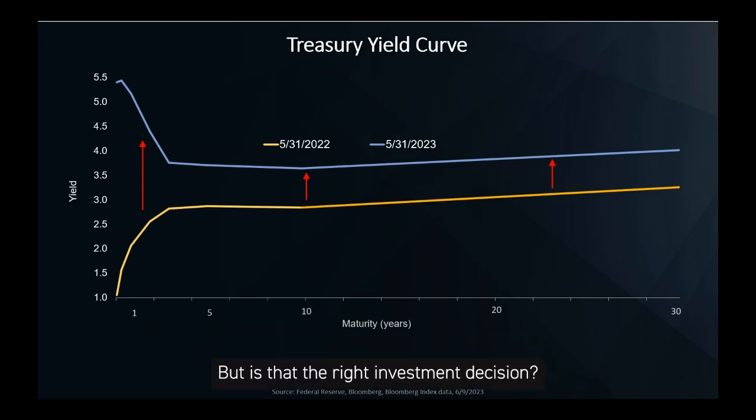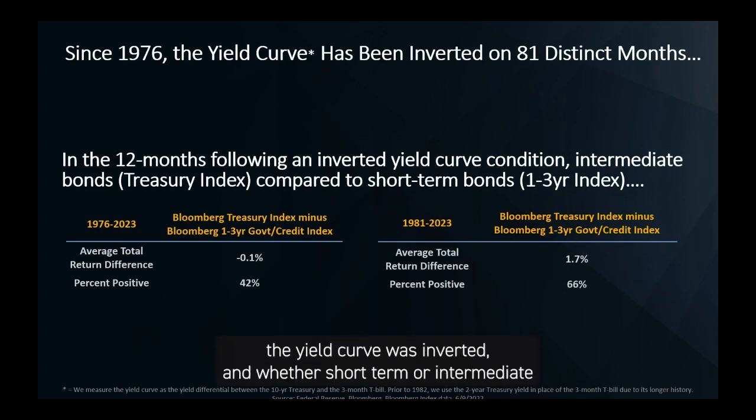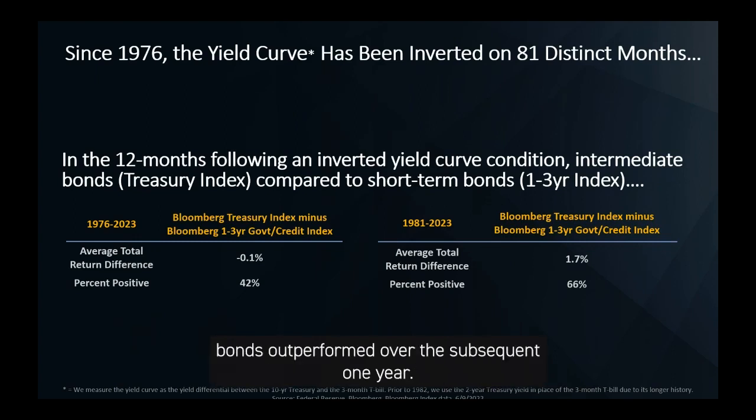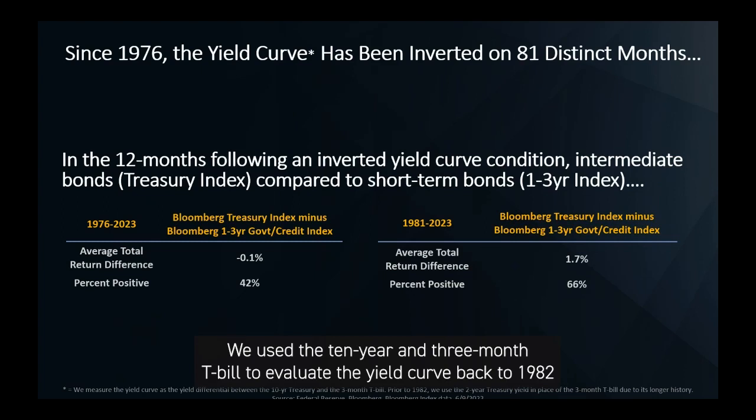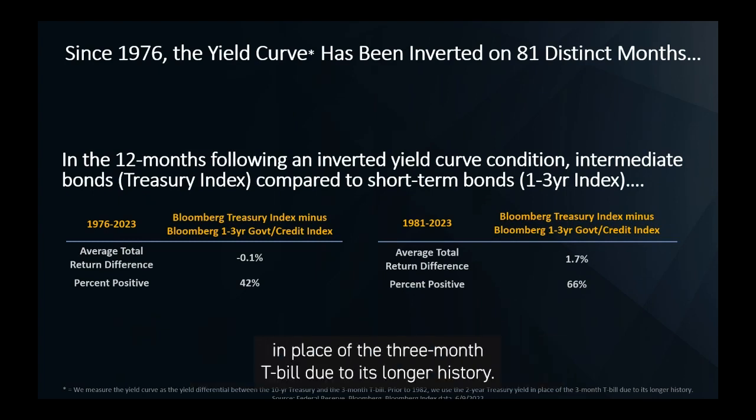We went back to 1976 and looked at each month the yield curve was inverted and whether short-term or intermediate bonds outperformed over the subsequent one year. We used the 10-year and 3-month T-bill to evaluate the yield curve back to 1982, and prior to 1982 used the 2-year Treasury as a proxy for the short-term yield in place of the 3-month T-bill due to its longer history.